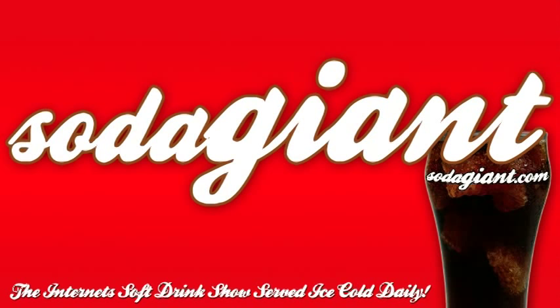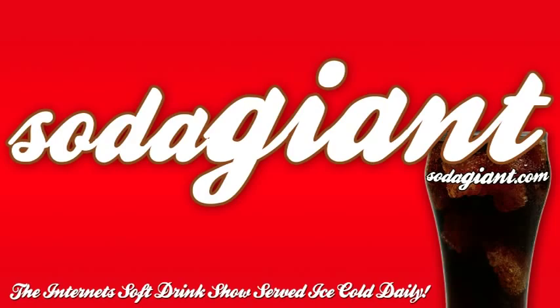Coming up on today's show, we drink Martinelli's Sparkling Apple Juice. Soda Giant starts now. Hello and welcome to Soda Giant, the internet soft drink show served ice cold daily. I'm your host, John, the Soda Giant.